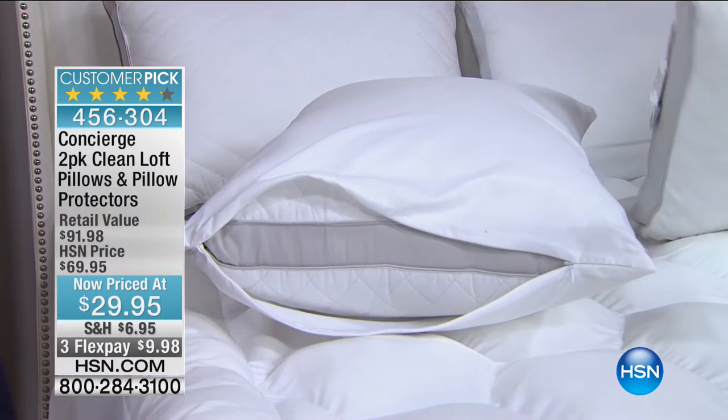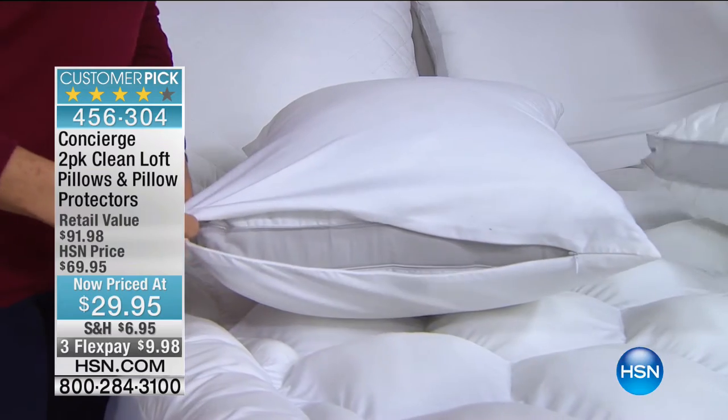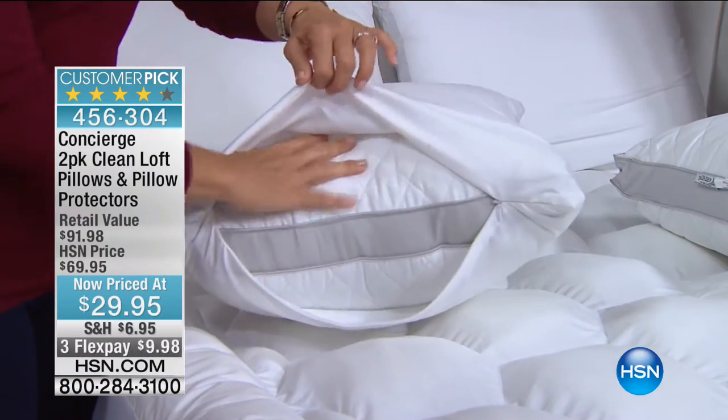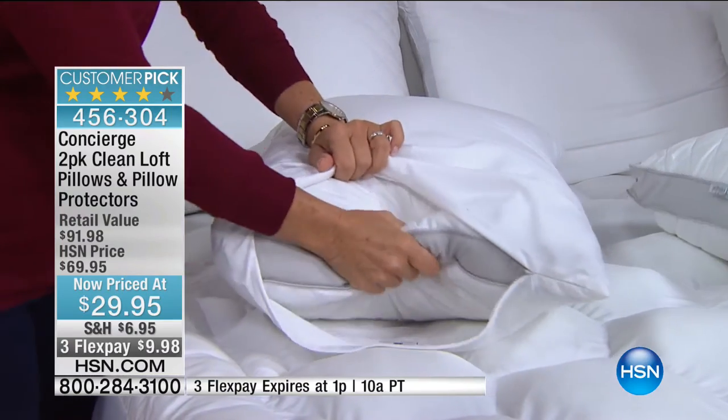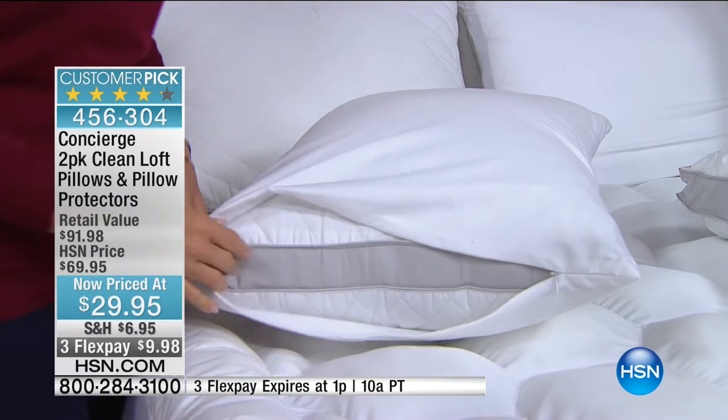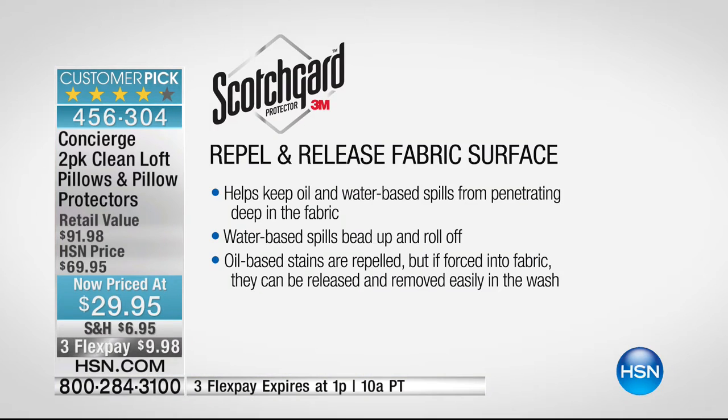This pillow has so much technology built into it from the outside in. First, we protect it on the exterior — you won't know it's there, it doesn't change the feel, it's not crunchy. It's super soft microfiber treated with Scotch Guard for repel and release, keeping stains and spills from penetrating down into your pillow. Have you ever taken your pillowcase off and seen a big yellow mark? That's why you want protection. This also has antimicrobial fill inside.